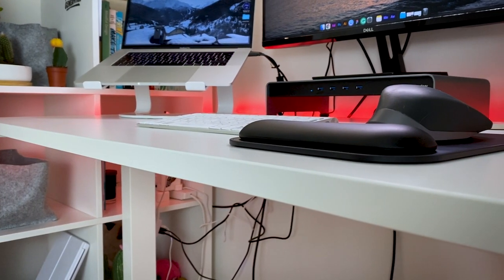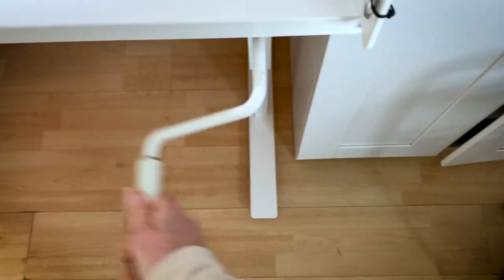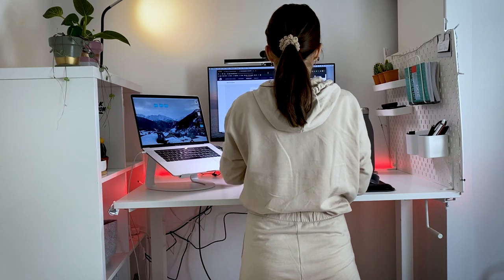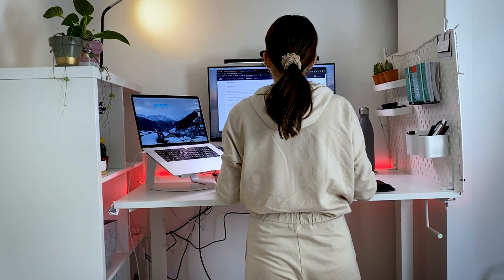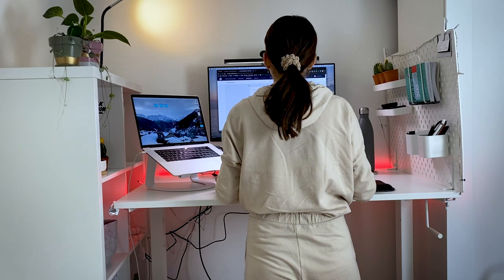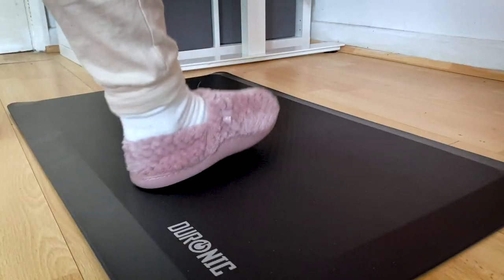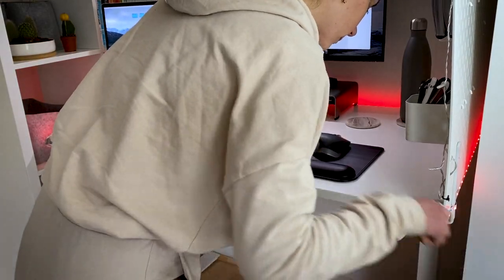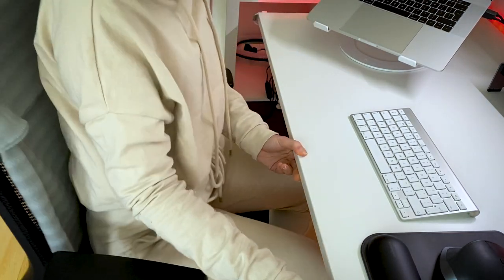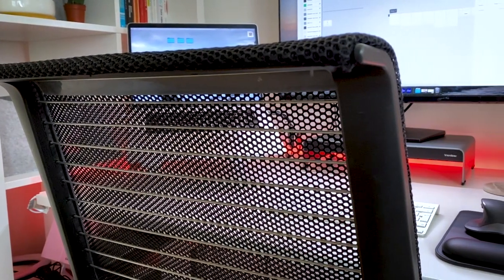I'm using the IKEA desk seat stand with a crank handle. If you're looking for an affordable standing desk I highly recommend this product, but if you want something more sophisticated you'll need to spend more money. Investing in a standing desk is a great idea because sitting for long periods can be bad for your posture. I also use a mat to correct my posture and provide support for every movement my feet make. I tend to stand for about three hours a day.